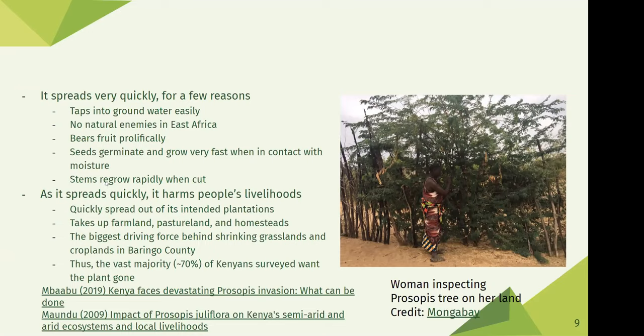If you cut the trunk of a Prosopis tree, a Prosopis bush will regrow in its place, which is even harder to deal with because it has lots of thorns. As it spreads quickly, it ends up harming the livelihoods of many people — it takes up farmland, pastureland, and homesteads. It actually ended up being the biggest driving force behind shrinking grasslands and croplands in Baringo County, accounting for around 30% of the reduction. It's not surprising that the vast majority of Kenyans surveyed actually want the plant to be removed.